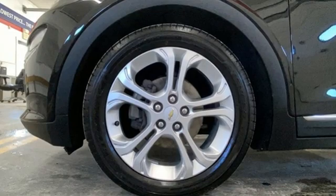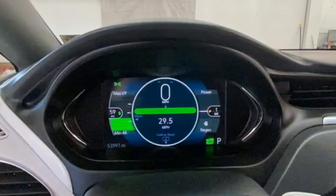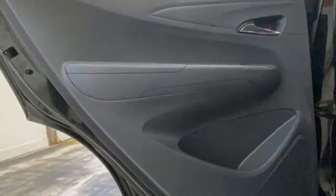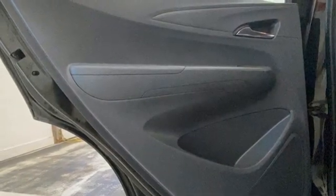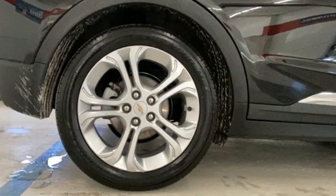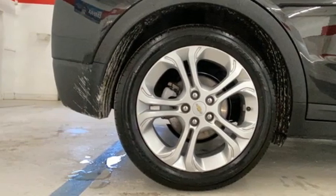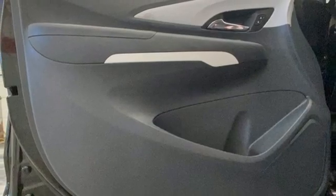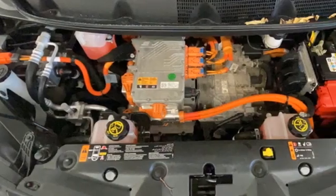Streaming audio, Wi-Fi hotspot, cabin preconditioning, configurable instrument gauges, doors and push-button start proximity key, manual tilting steering column, automatic transmission, self-sealing all-season front and rear tires, gas-pressurized shocks, and electric-only powertrain.